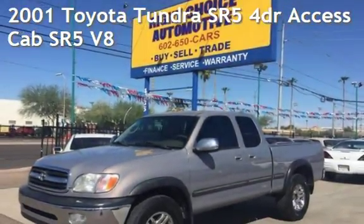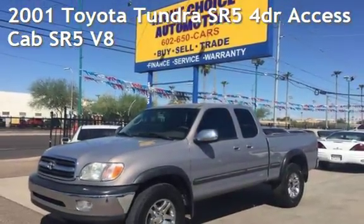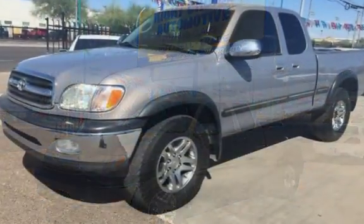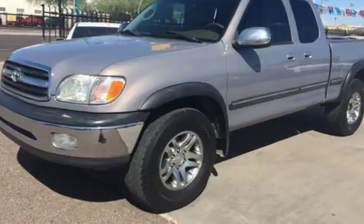Presenting a pre-owned 2001 Toyota Tundra SR5. This truck has a four-liter V8 engine, with four-wheel drive, and an automatic transmission.